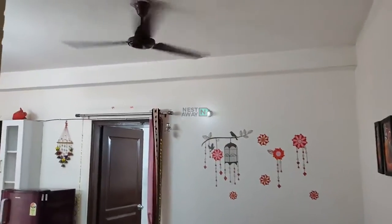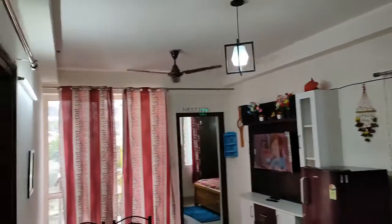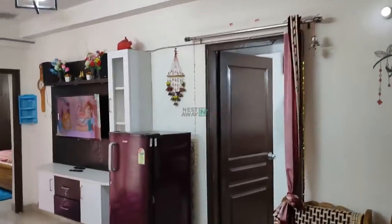This is a HIC video of a 2 BHK flat. There are 2 fans, 1 tube light in the living area, and 1 LED bulb which is working.